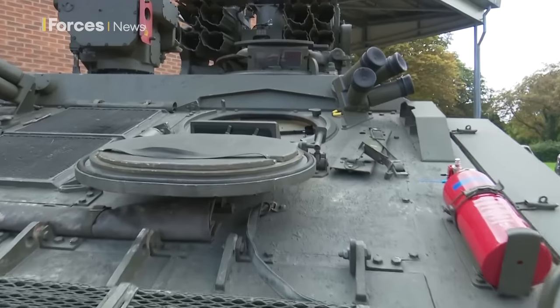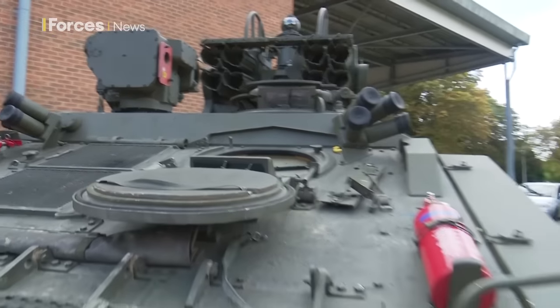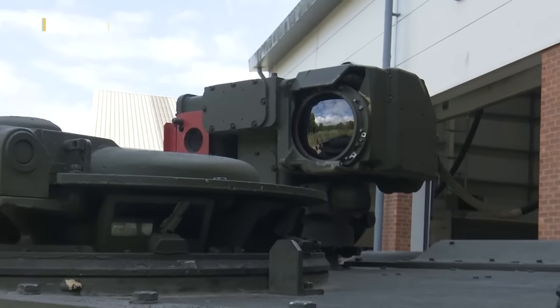At the front of the vehicle, this first hatch is where the driver will sit, and the hatch behind is where the commander will sit. And this vehicle will be what 137 Battery use on their imminent deployment to Estonia.